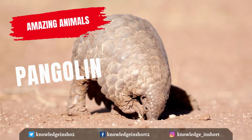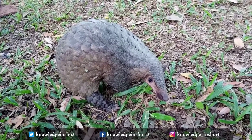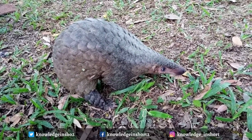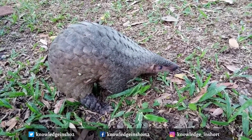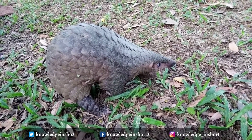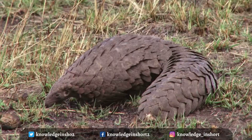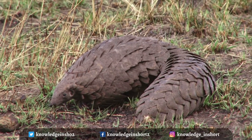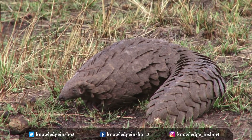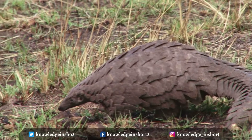Pangolins look like a mix between a small anteater and a pine cone. They have a long snout with a long tongue, a rounded back, and a long tail. Hardened scales cover their bodies; these scales are made of keratin, the same substance that your hair and fingernails are made of. They look like reptiles all covered in scales, like armadillos the way they roll up in a ball, and like anteaters with those long snouts and tongues.